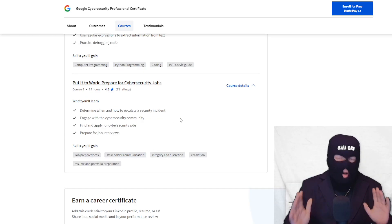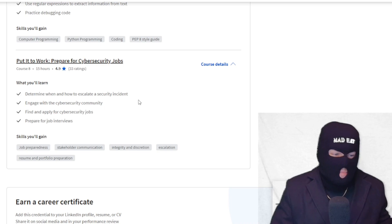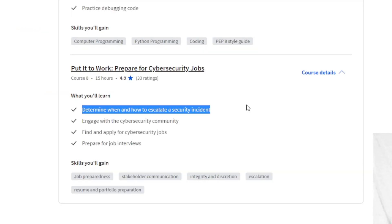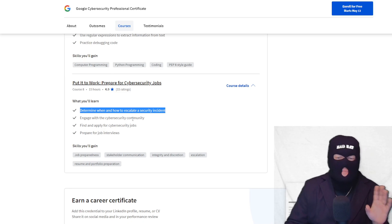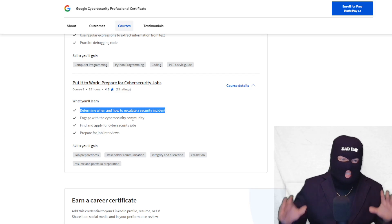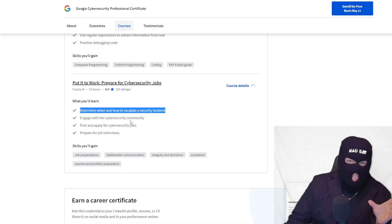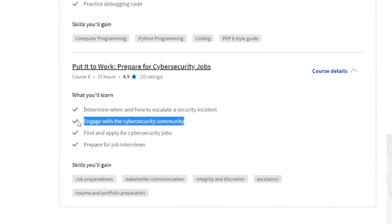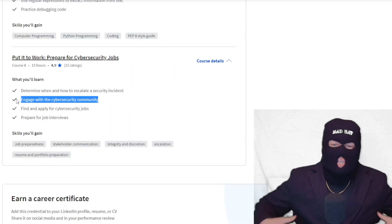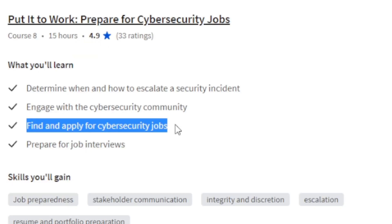Last but certainly not least, you put all the previous sections to work — combining everything you've learned and preparing for job interviews. You determine when and how to escalate a security incident. I almost feel like they should have named this the Google Cybersecurity Analyst Certificate, because everything covered — SIEM tools, incident response, automation — is built for a SOC analyst. The course also teaches you how to engage with the cybersecurity community to stay current on new threat actors and trends, which is crucial for staying ahead of the game. The ultimate purpose is to find and apply for cybersecurity jobs and prepare for interviews.